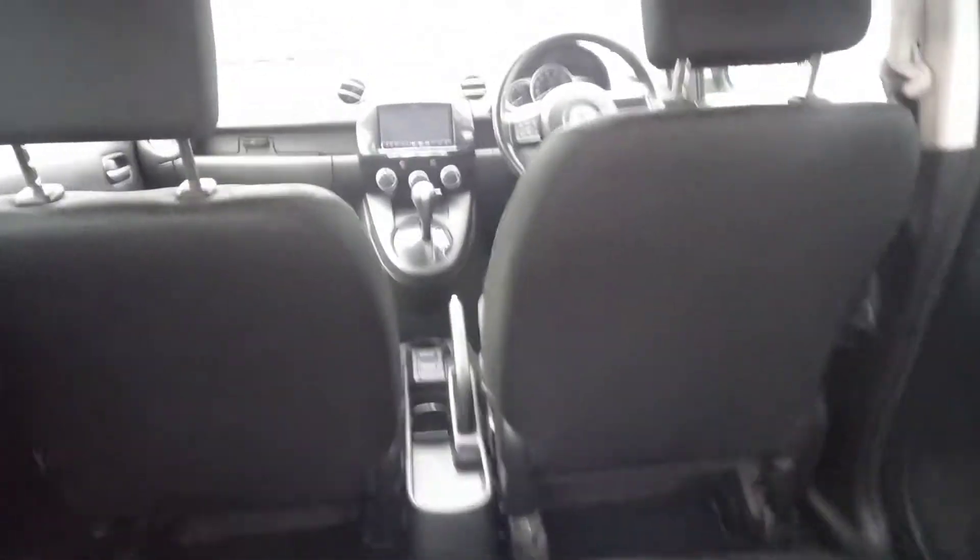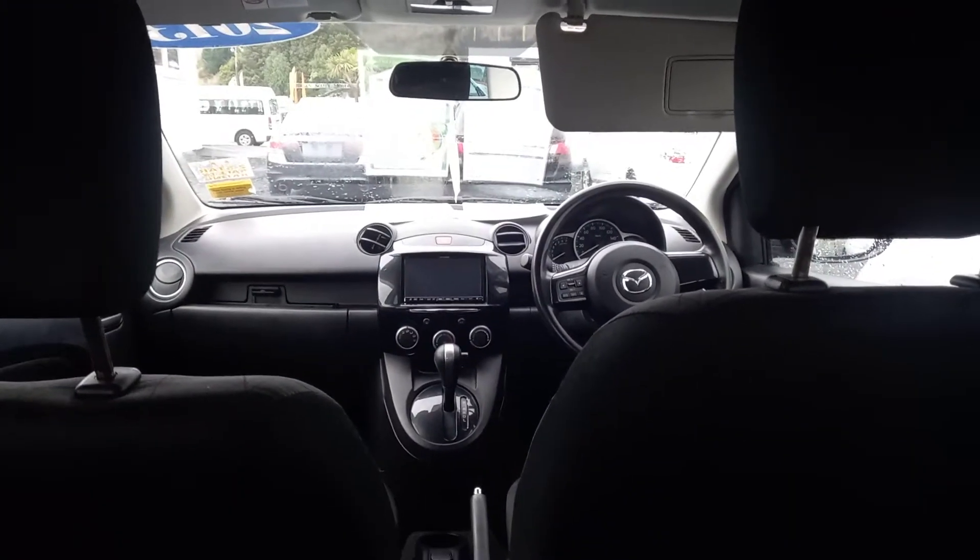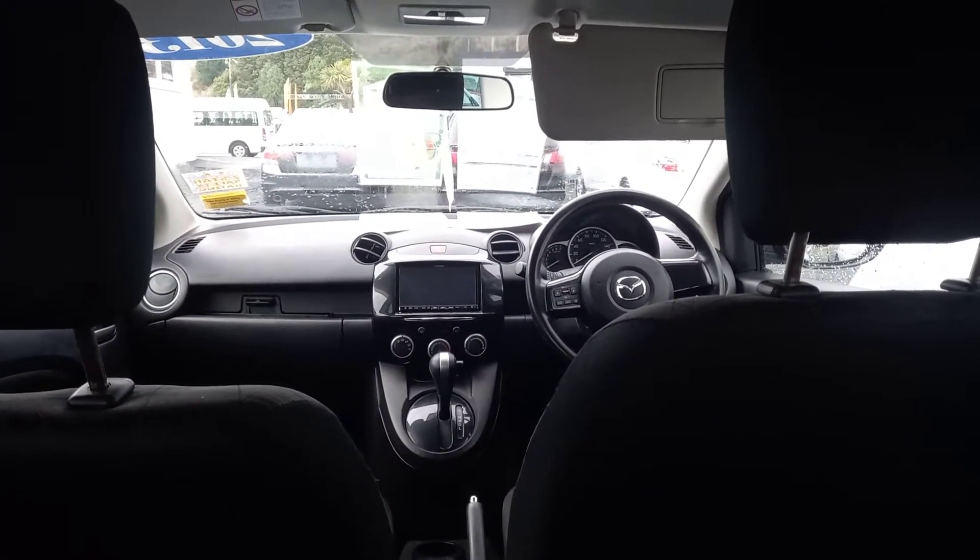You've got isofix for your car seat points there too, and three-point seat belts in the back as well, which is quite handy. You've got good visibility at the front and good mirror size as well for backing, so it's nice and easy to see around the vehicle.